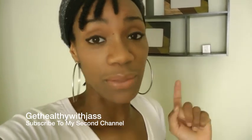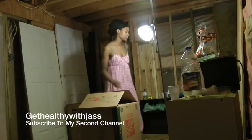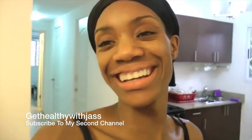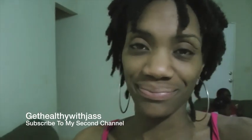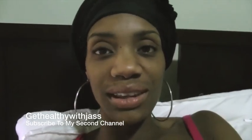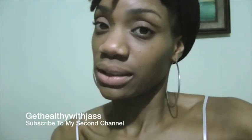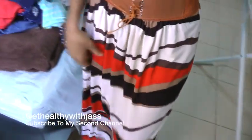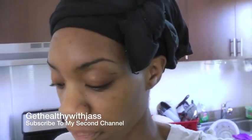Hey guys, before I get into this 17th month hair update video and updating you on my alopecia, I just want you to know where I've been. I have been vlogging all of January for my move away from my house right until we got into Panama. Those videos have been on my second channel, 'Get Healthy with Jazz' — go check that out and go subscribe to see me vlog all of January. There are some very fun family clips and us getting into Panama and moving. It's been 31 days of chaos, but that is where I have been.